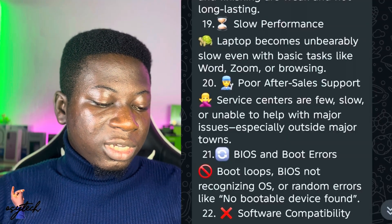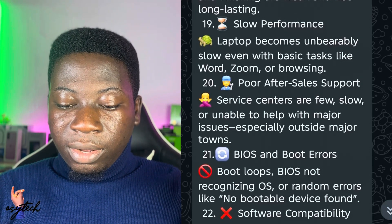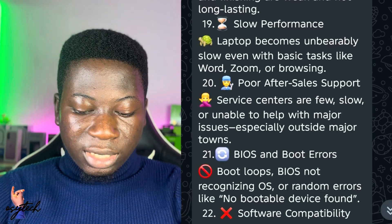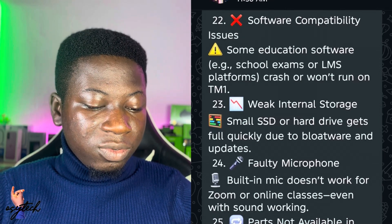Number twenty is virus and boot errors. When turning on the TM1 laptop, it doesn't boot — it just keeps showing something on the screen. Boot loops, BIOS not recognizing the OS, and random errors like 'no bootable device found' can all be solved.